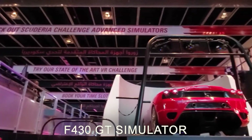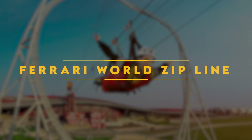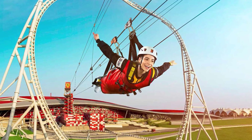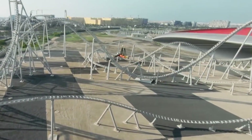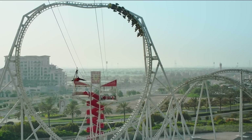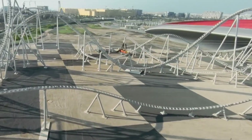The Ferrari World Zip Line consists of two parts that go through the loop of the Flying Aces roller coaster. Even though it is neither the longest nor the fastest zip line, it still provides a thrilling adventure — over 30 minutes of unforgettable experience. Its two parallel zipping lines allow you to race against another person.